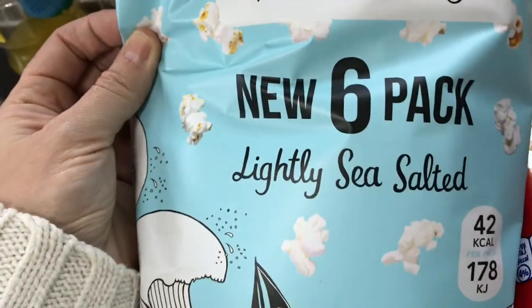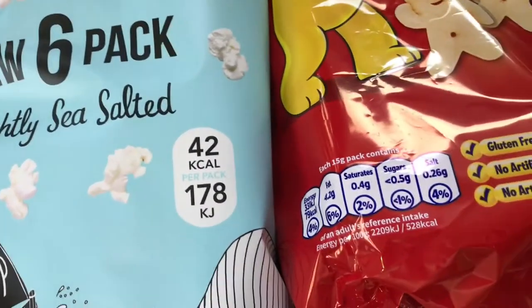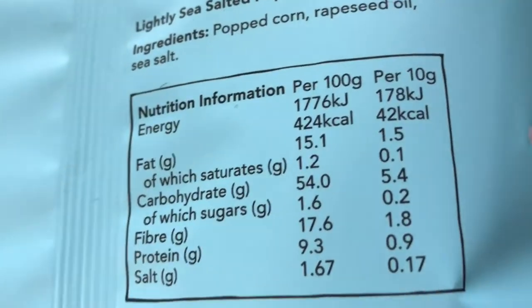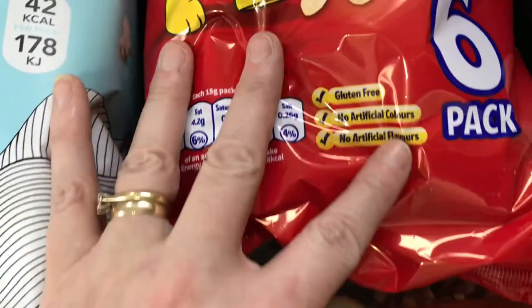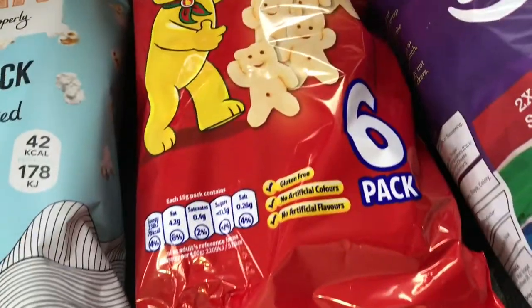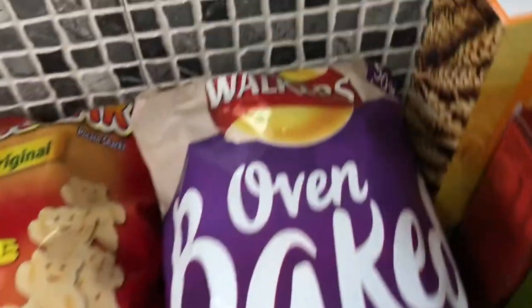For snacky things: Proper Corn lightly sea salted popcorn — 42 calories a packet, so that's about two, maybe two and a half syns. They're obviously very little bags, I'll let you know about that. Some Palm Bears — probably cheaper in Home Bargains actually — 79 calories, so that's about four syns. Always check the syn value yourself.